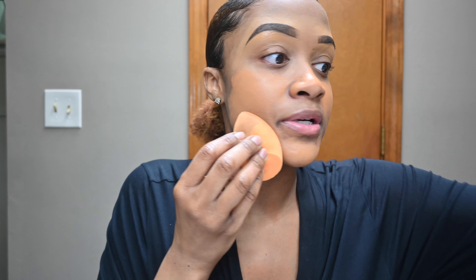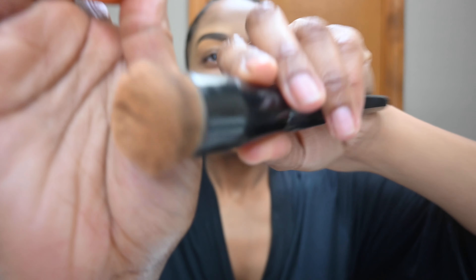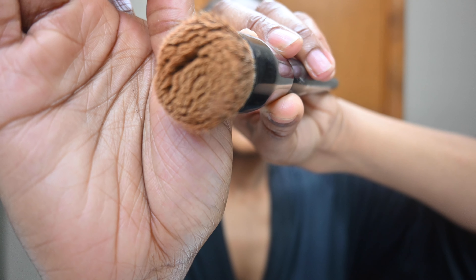I'm going in with my NARS Soft Matte Complete Foundation, and I do have a damp sponge today. I realized last time that there was some product that could have been blended in a little bit better — I just need to replace my brush. Let me show y'all what my crusty brush looks like right now. Yeah, I'm definitely going to throw that brush away because at this point I just can't do anything with it — it's so crusty it just needs to go in the trash.